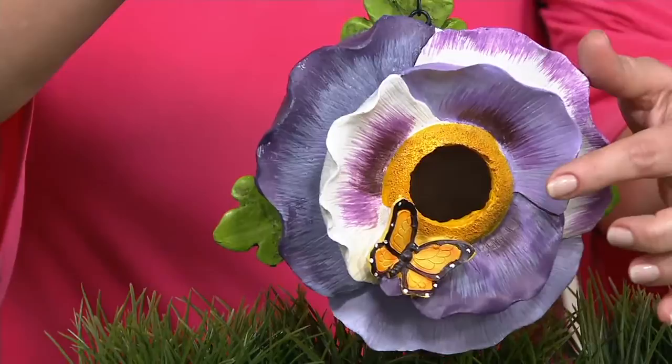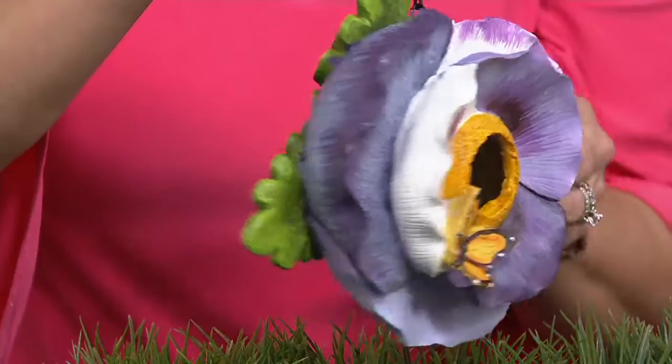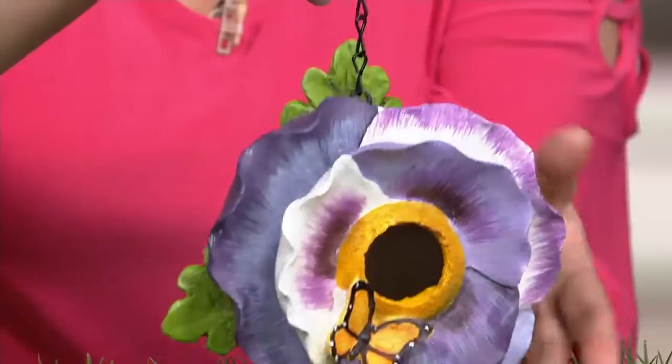This one is our purple pansy, and we did something different this year where we added little insects. I love the little butterfly accent. You can see around the backside — that is the drainage hole, or the clean-out hole. But you know what? We don't clean them out. We just let them go.